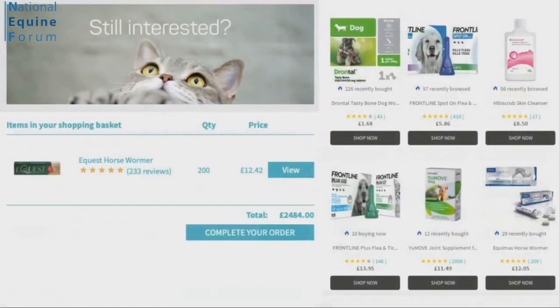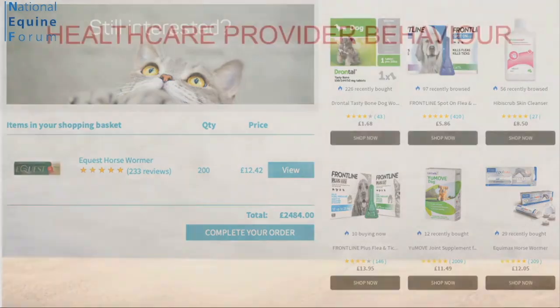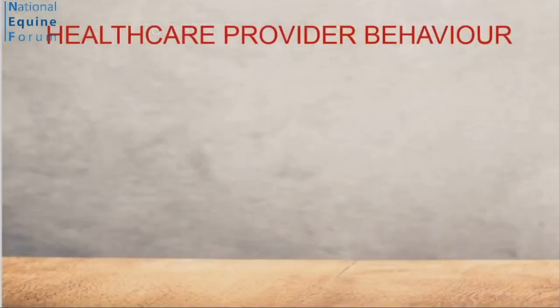I closed that email. The next day, I received a similar email encouraging me to buy anthelmintics for other species, and other anthelmintics for horses — which I clearly didn't need, having just bought 200 tubes for two horses. As a vet, I find that thoroughly demoralising. And I realise that I, too, am human, and the same questions actually apply to me.